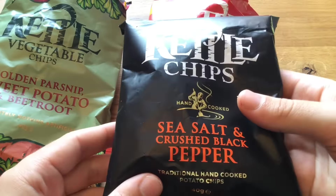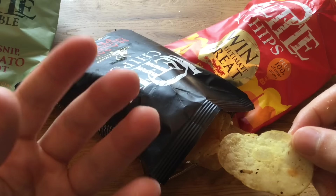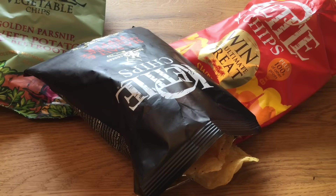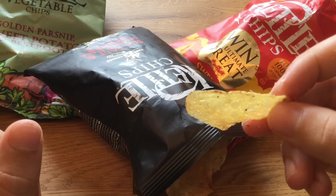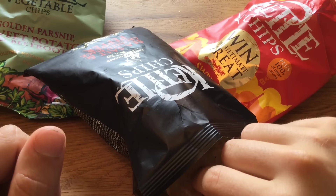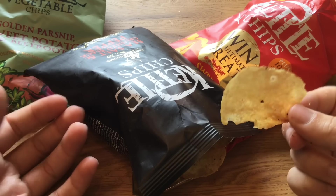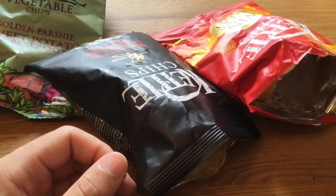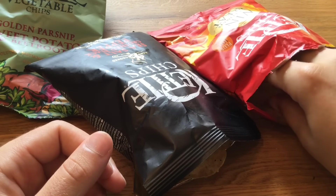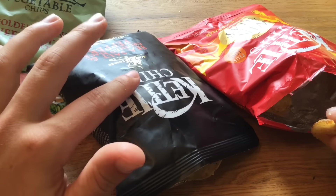Now it's time for the last one — kettle chips, sea salt and crushed black pepper. I'm not a big fan of salty chips — I need the chili paprika kind of flavor — but I'm curious if I'll like these. Wow, guys, why didn't I ever try kettle chips? It's like the perfect chips. Let me compare these here — yeah, these are better, more intensive in the taste. But the vegetable chips still get 8 out of 10. So we have 7 out of 10, 8 out of 10, and 9 out of 10.